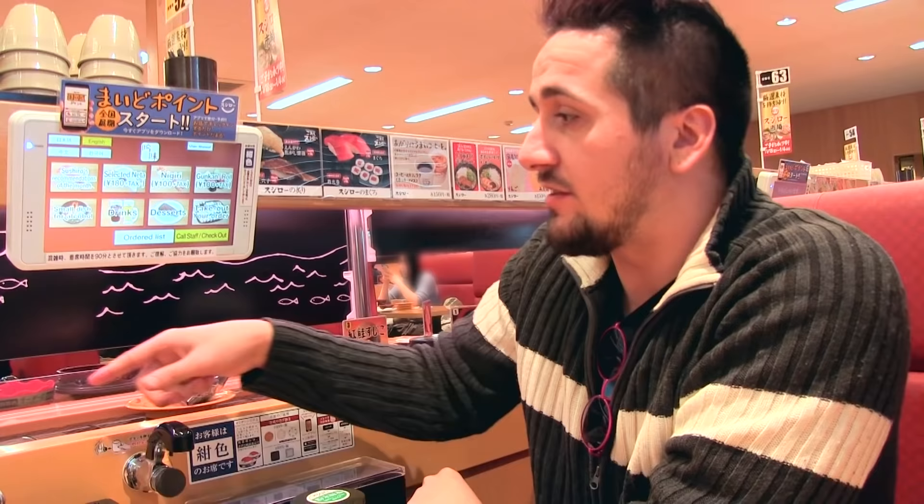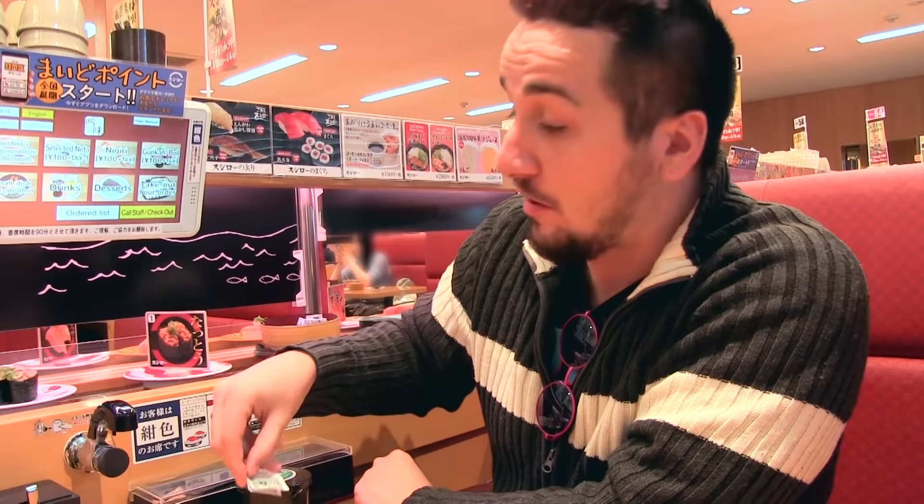If you want wasabi — that little spicy horseradish kind of stuff — it usually comes around on the line in this little bowl right here. I'm gonna take a little bit. I took about two because I like wasabi.